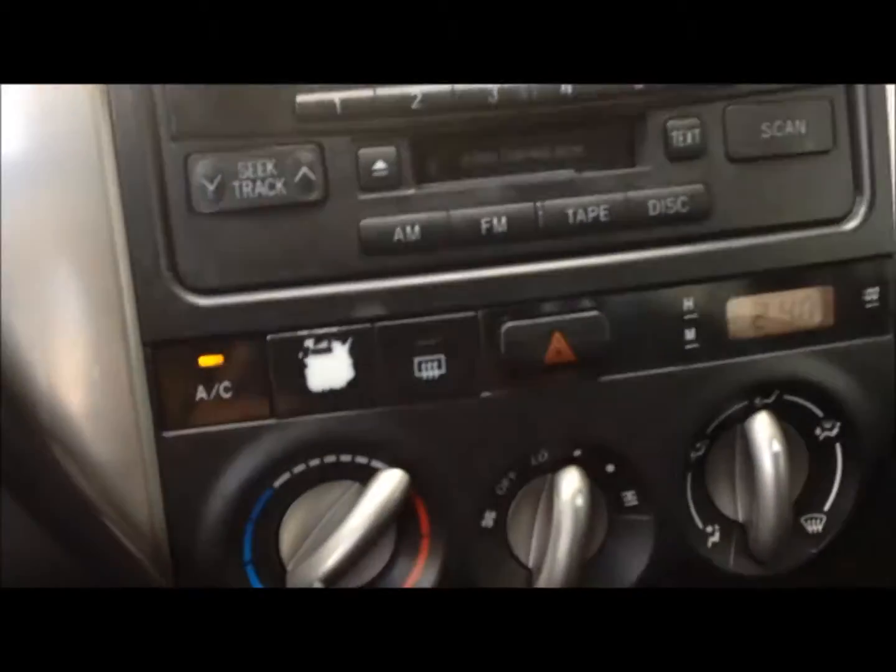It's a dark gray interior in here, it's all cloth, power door locks and windows. It's kind of close here, I'm going to turn it on for you. Radio system here, it's a CD player.